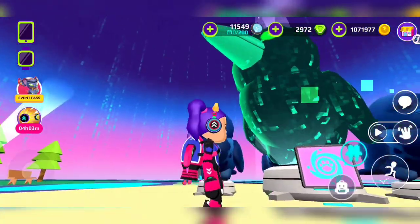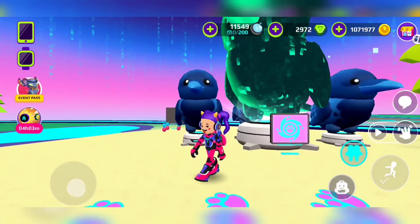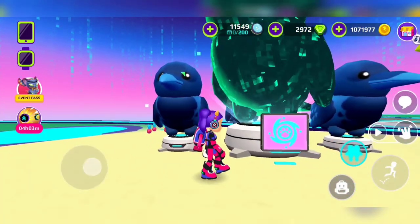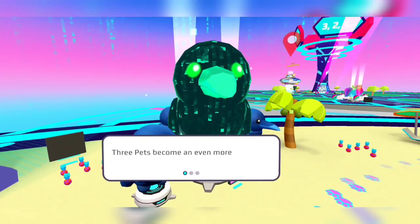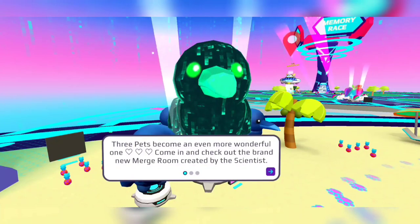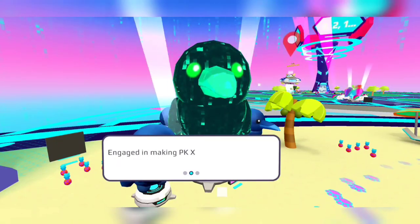For example, there are three crows — remember, it's three and they're at level five — and you could get a special bird. This one looks like a hacker bird. Three pets become an even more wonderful pet — come check one out!